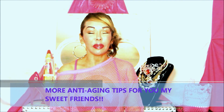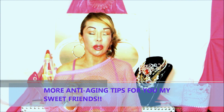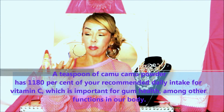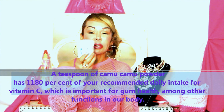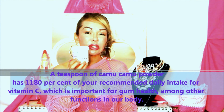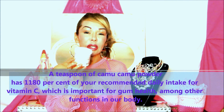This vitamin C comes from a food source — it's not vitamin C ascorbic acid, because ascorbic acid has a tendency to oxidize when it's not stable. This amazing superfood is called camu camu, and the camu camu extract powder has a reddish-pink to purple color.